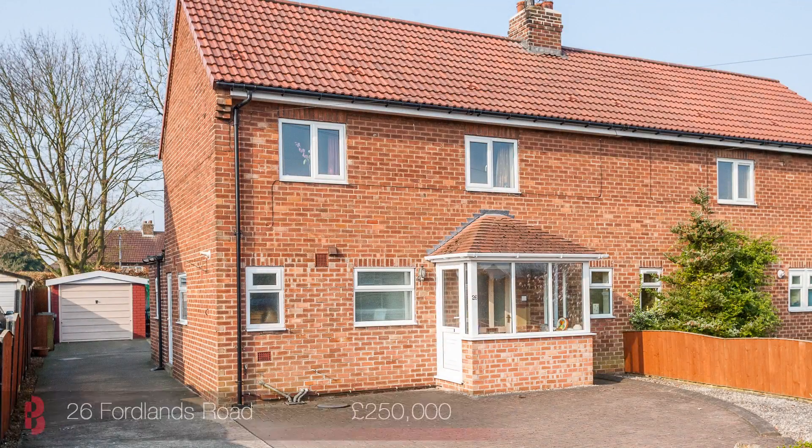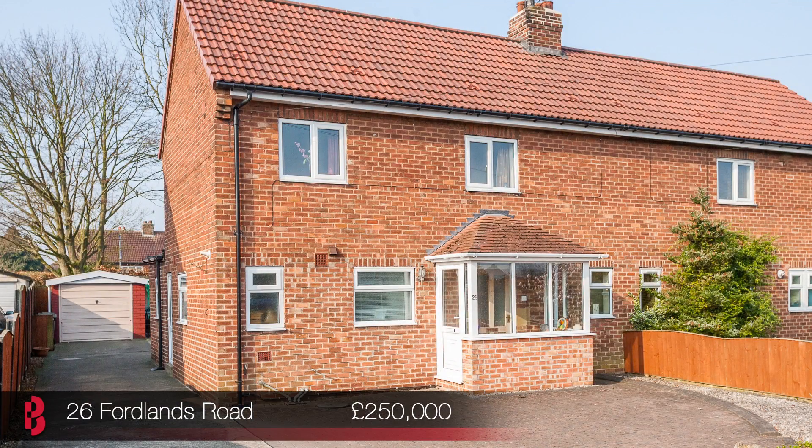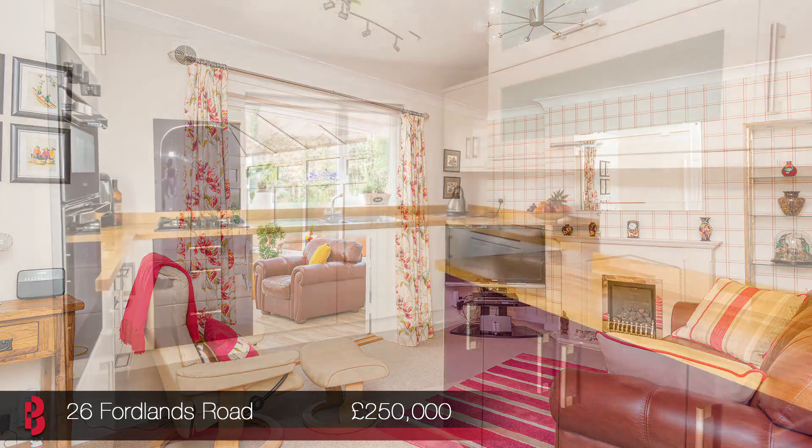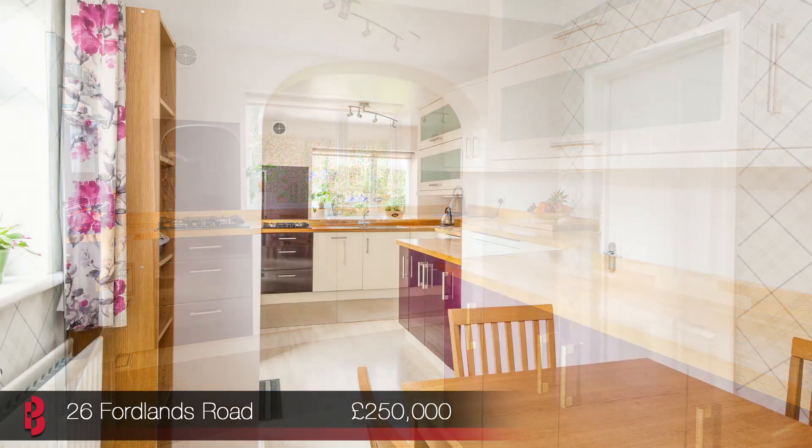The first launch of the day is over in Fulford. Number 26 Fordlands Road is in a great location, providing really easy access to both York Centre, schools, shops including the York designer outlet, and of course the A19 and the A64, which will be really great for the commuters amongst you.